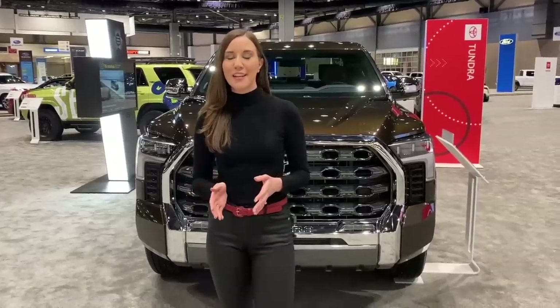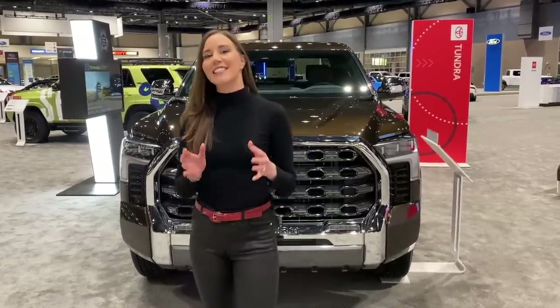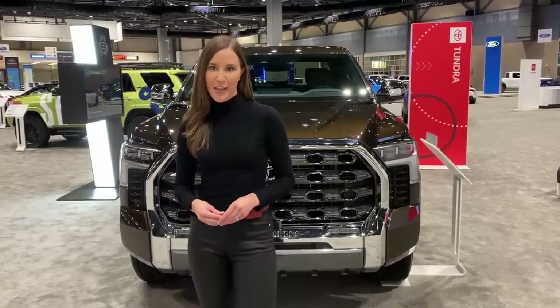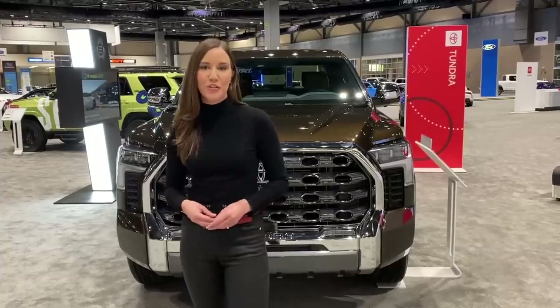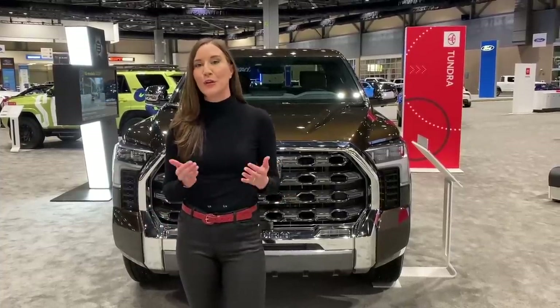The Toyota Tundra is designed, engineered, and manufactured in the United States. It's designed in Michigan and assembled in San Antonio, Texas. The powertrains are actually going to be manufactured in Alabama in Huntsville, where there's a new manufacturing facility that is also going to assemble the Toyota Corolla Cross.